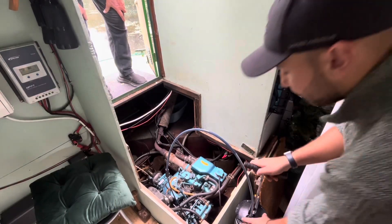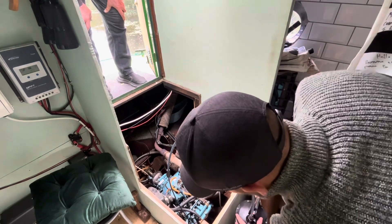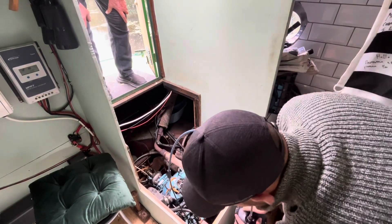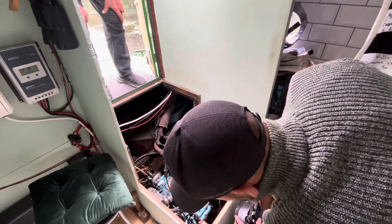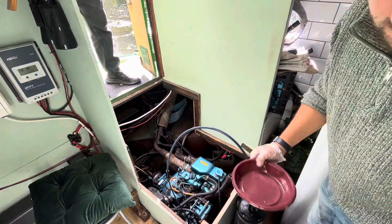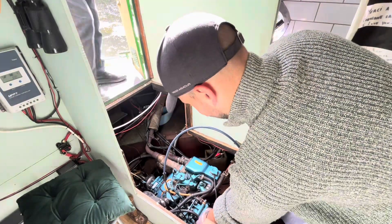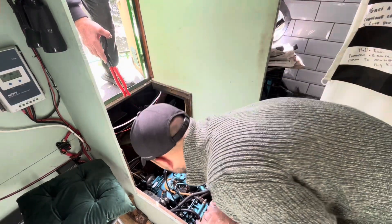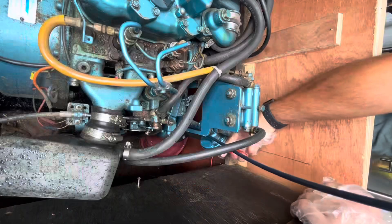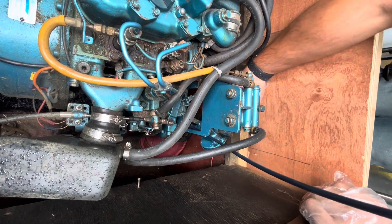We started off by pumping out most of the old oil. I was told that it looked like it had been in there for many years. We then got ready to take the old oil filter off. We did this by putting a tray underneath to catch all the drips. It's a bit tricky getting the right camera angles to do this - not just that, but it's quite awkward anyway.